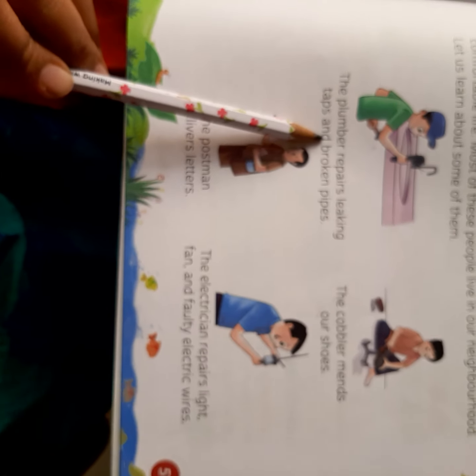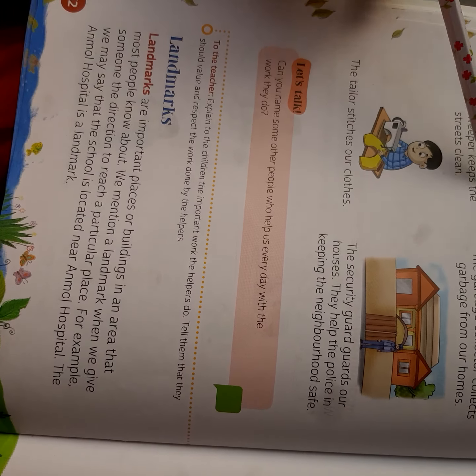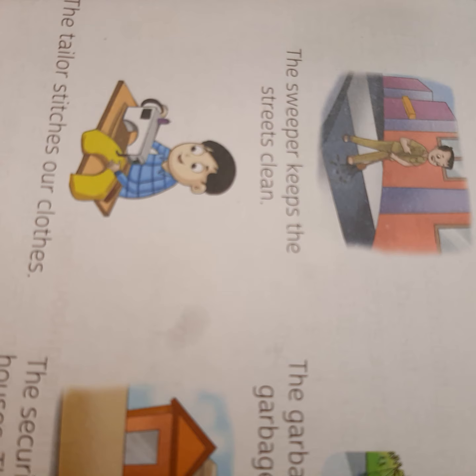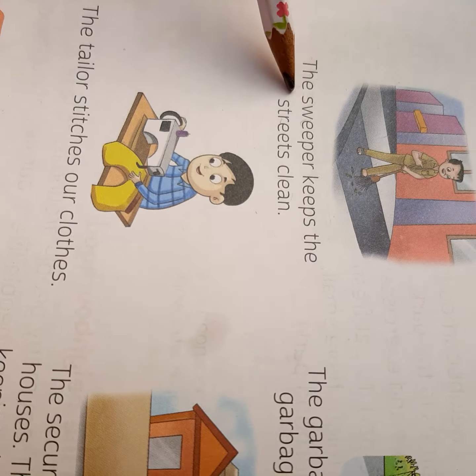You need to learn the names of these people and what work they do. Don't forget to learn this. Now, the sweeper keeps the street clean. From the picture you can see that the man is cleaning — sweeping the road. So the sweeper keeps the streets clean.